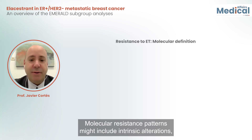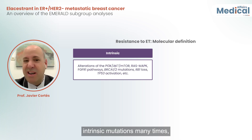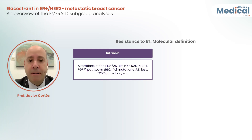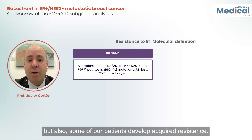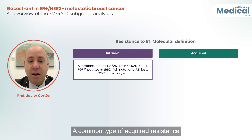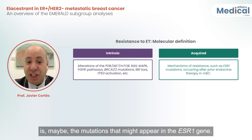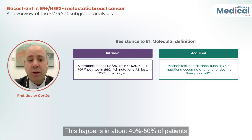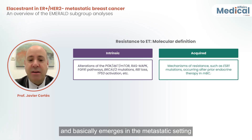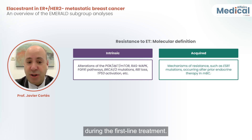Molecular resistance patterns might include intrinsic alterations — intrinsic mutations many times — basically in the PIK3CA-AKT-MTOR pathway as the key example. But also some patients develop acquired resistance. A common type of acquired resistance is mutations that might appear in the ESR1 gene, which happens in about 40 to 50% of patients and basically emerges in a metastatic setting for those who receive aromatase inhibitors during first-line treatment.